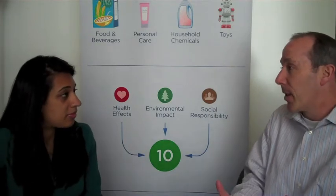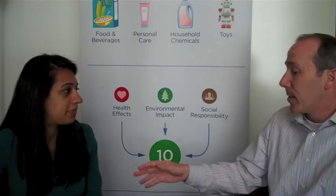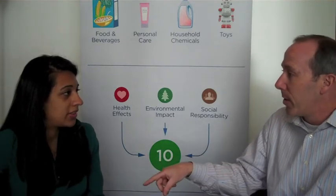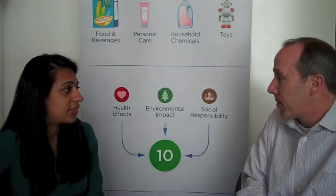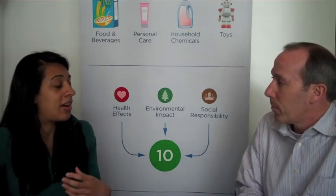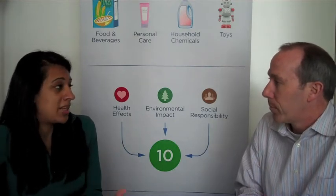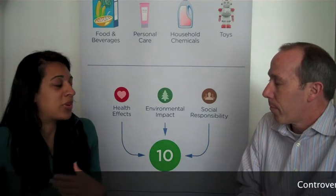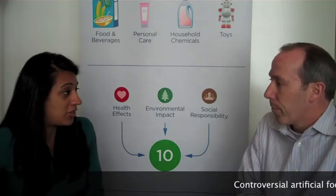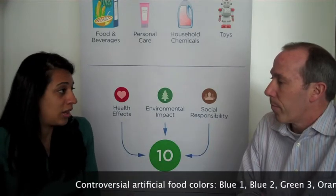On the other hand, the U.S. basically punts on the issue. The FDA says not enough scientific evidence, we're going to do nothing. So if you're a consumer in the U.S., what should you be doing if you have concerns around these artificial colors? The fact that these artificial colors are unnecessary and that there are suitable alternatives means that we can actually avoid them without changing our dietary habits too much. I would encourage consumers to buy products that don't have artificial food colors.